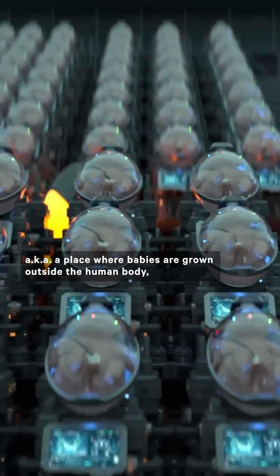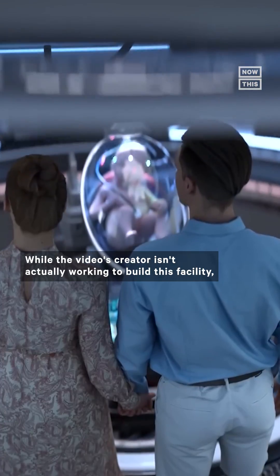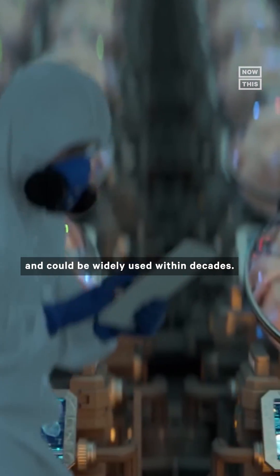This is what an artificial womb facility — a place where babies are grown outside the human body — could look like in the future. Right now it's just a concept, but the video's creator thinks something like this could become a reality in the next few years and could be widely used within decades.